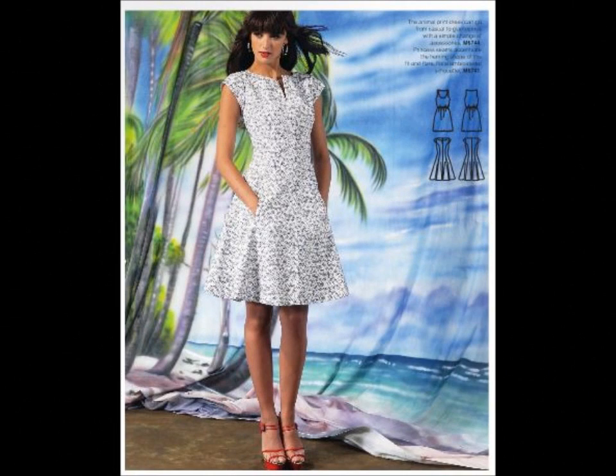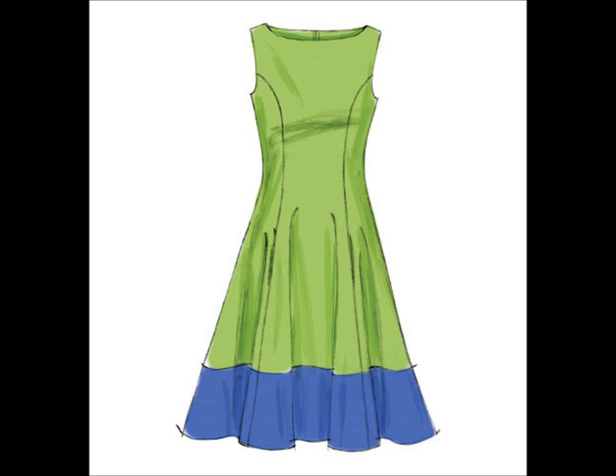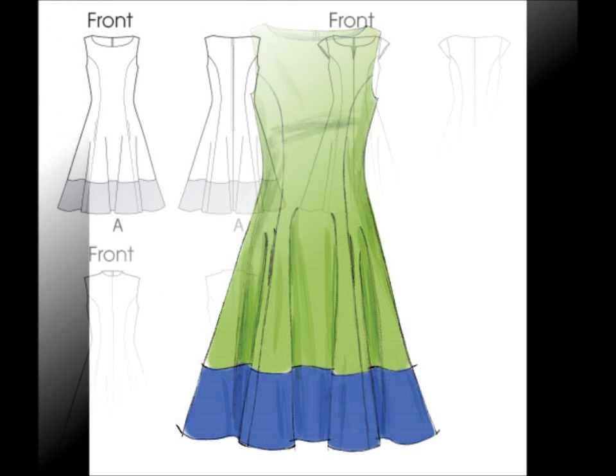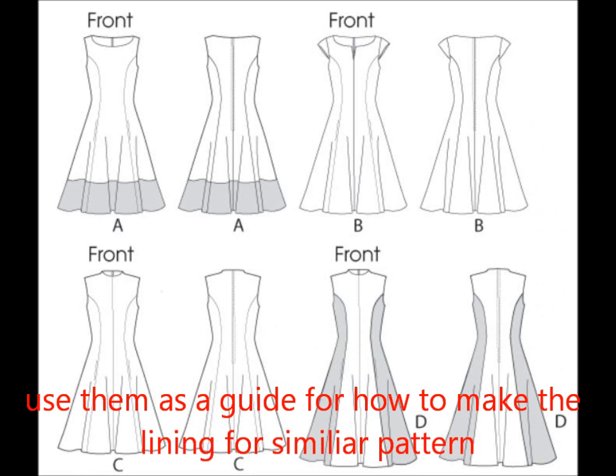6741 is a great basic fit-and-flare dress for your pattern stash. The best part is that it's lined. It's always a good idea to collect lined basic patterns because you can use them as a guide on how to line a similar silhouette garment if it doesn't have one.